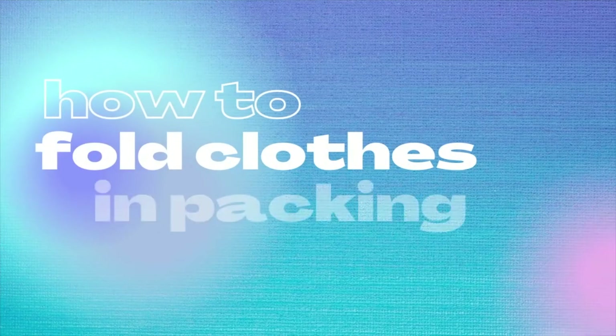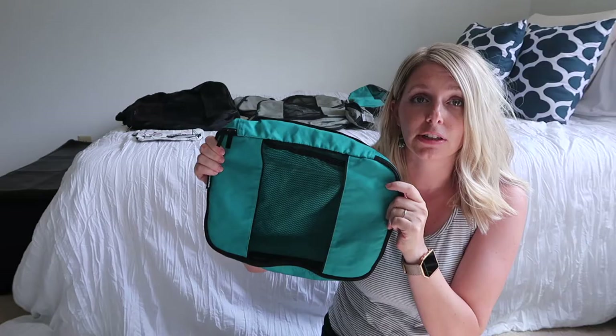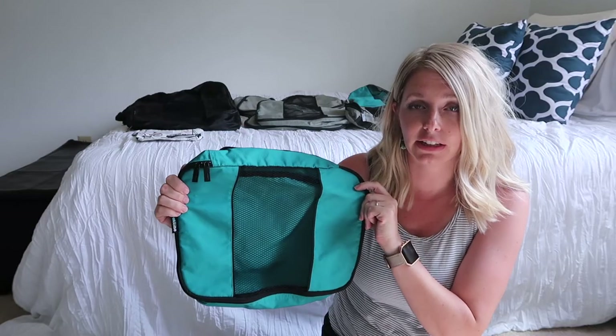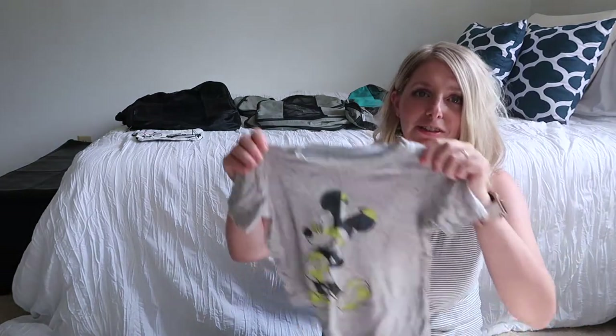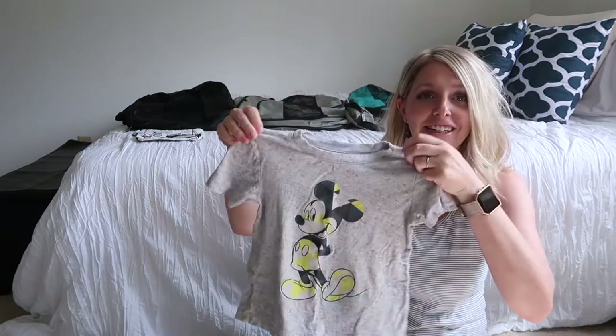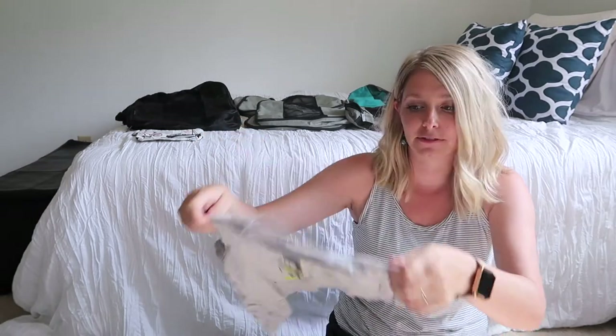Now I'm going to take a medium sized packing cube and show you exactly how I fold some clothes to fit in here. I'm going to use my son's — my three-year-old's — clothes because they're small and easy to fold, and that will give you an idea of how much you can fit in a medium sized packing cube as well.